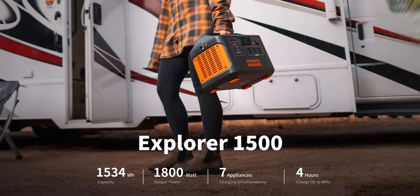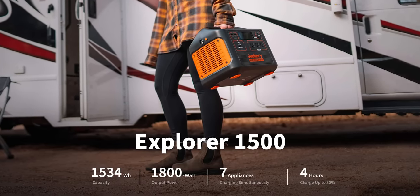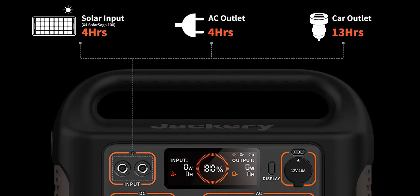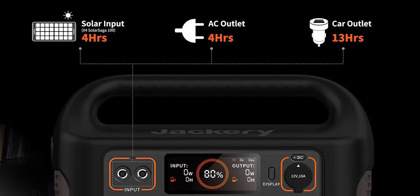But it's easy to talk about our sponsor, Jackery. The Explorer 1500 power station provides 1,500 watt-hour capacity, allowing up to seven devices to charge at the same time. Only four hours are needed to recharge from zero up to 80%, and you can get 10% off with code LinusTechTips at the link below.